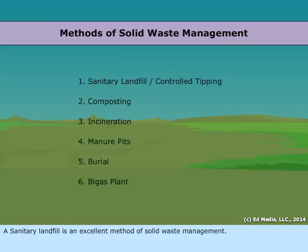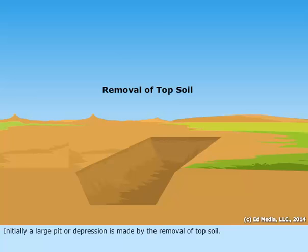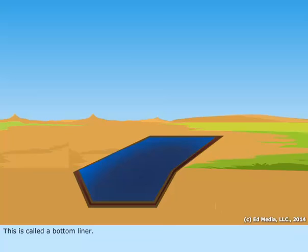A sanitary landfill is an excellent method of solid waste management. Initially, a large pit or depression is made by the removal of topsoil. It is then lined with a synthetic plastic in order to prevent leakage from waste materials. This is called a bottom liner.